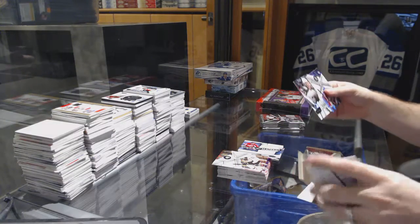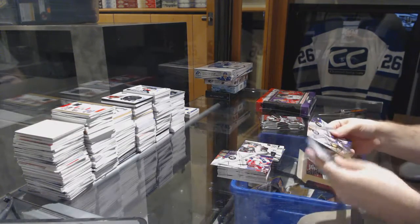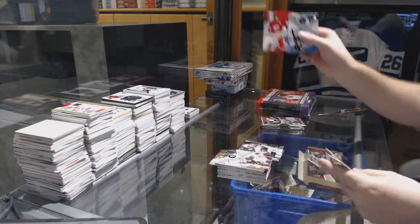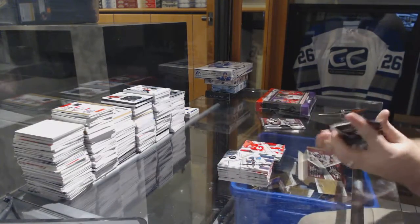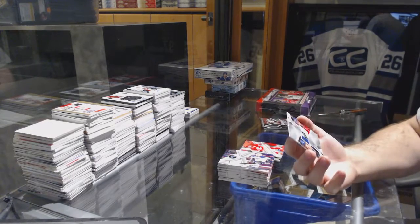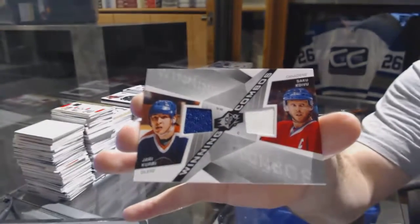SPX rookie of Cory Locke, numbered to 499, for the Minnesota Wild. Now this is a solid box of SPX. SPX excitement of Lanny McDonald to $9.99 — Lanny, even better. We've got a random winning combo dual jersey between the Oilers and the Canadiens — Yari Curry and Saku Koivu.